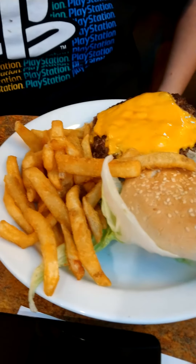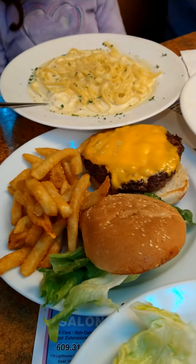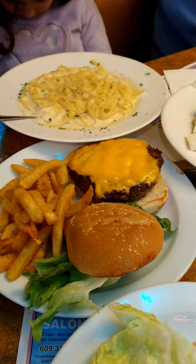Mike's got his one cheeseburger, looks really good. Sophia's got her cheeseburger, and she's sharing a little fettuccine with her mom, fettuccine Alfredo.